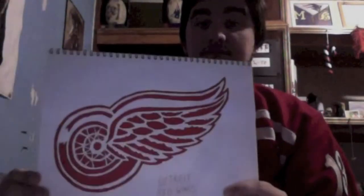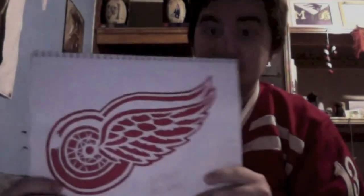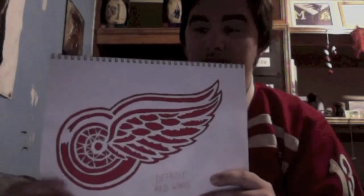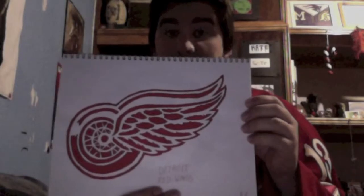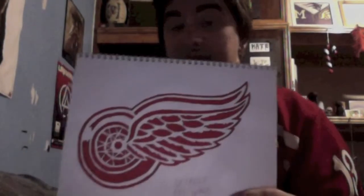Let's begin, shall we? First up we have the Detroit Red Wings — my favorite team. I drew this on the night that the New York Rangers beat the Montreal Canadiens in the Eastern Conference Finals. I think this came out perfect. Pretty damn good — a lot better than I originally thought it would.